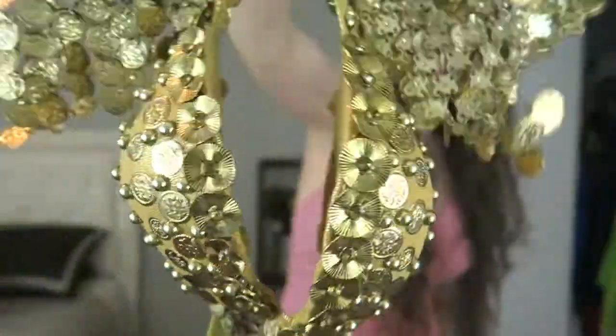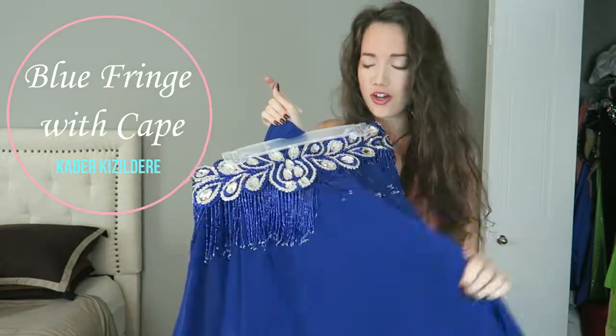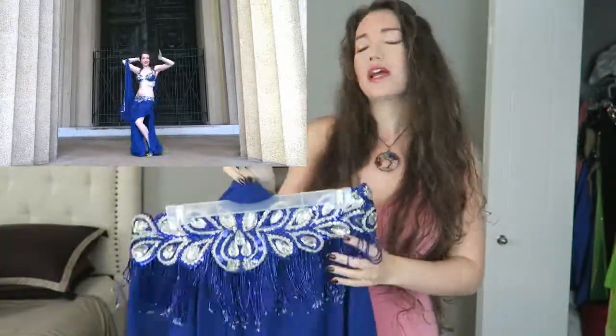And this one makes a ton of noise! Next up we have this blue costume from Cotter. The belt is actually attached to the skirt, which makes it super easy to put on. It has all this fun blue fringe that moves around when you do hip work, and it comes with a cape attachment as well.